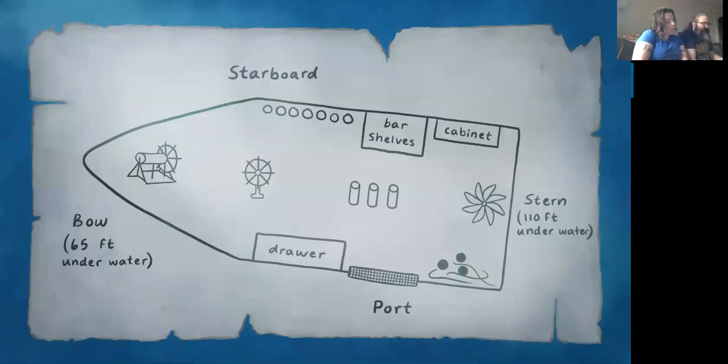The player asks whether they know Morse code, and is told they do not — and that no outside knowledge will be needed in the game. Moving on, the player asks to check out the bar shelves. It's unusual for there to be such an extensive bar on a cargo ship, but maybe drinking was the only way to pass long days at sea back then.